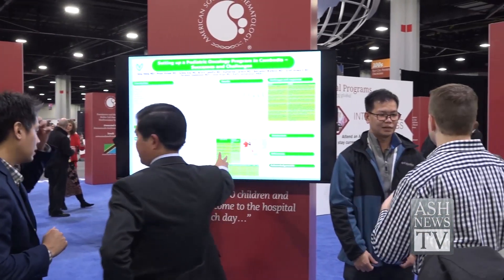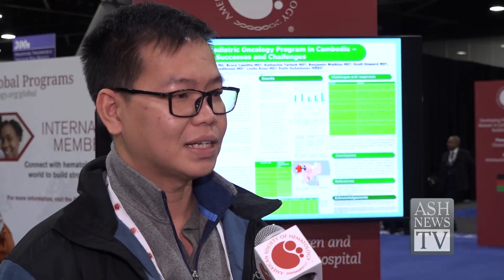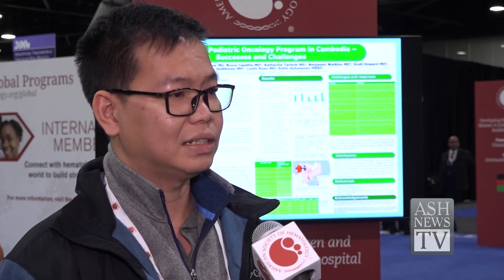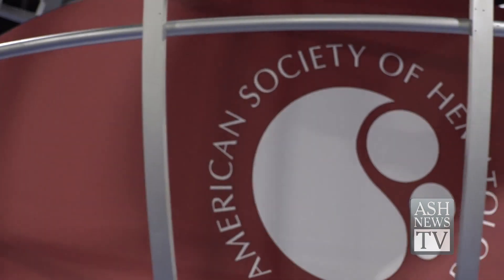The biggest challenge is human resources. For pediatric oncology training in Cambodia, there is essentially none right now. So with ASH and my hospital, we train one, then they train another — like a fellowship program. I was trained right here.